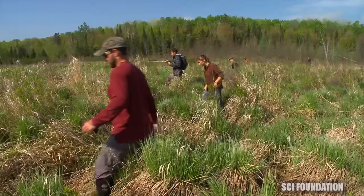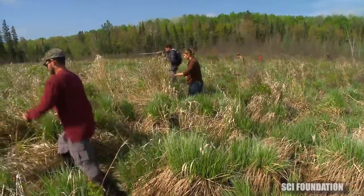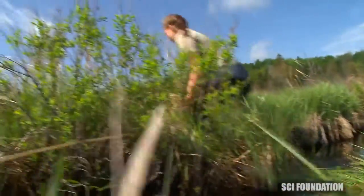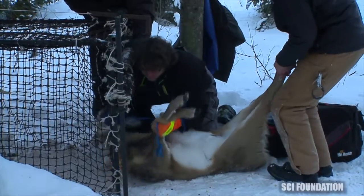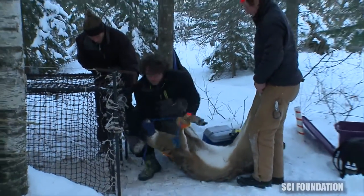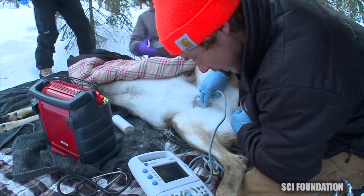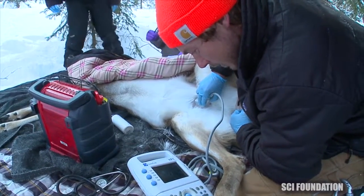In order to do that, we first have to capture white-tailed deer. Capturing fawns in this forested environment can be tough because they're just hard to find. So what we do is capture the adult does in the wintertime using box traps, and we have an ultrasound so we can determine right on site whether a doe is pregnant.